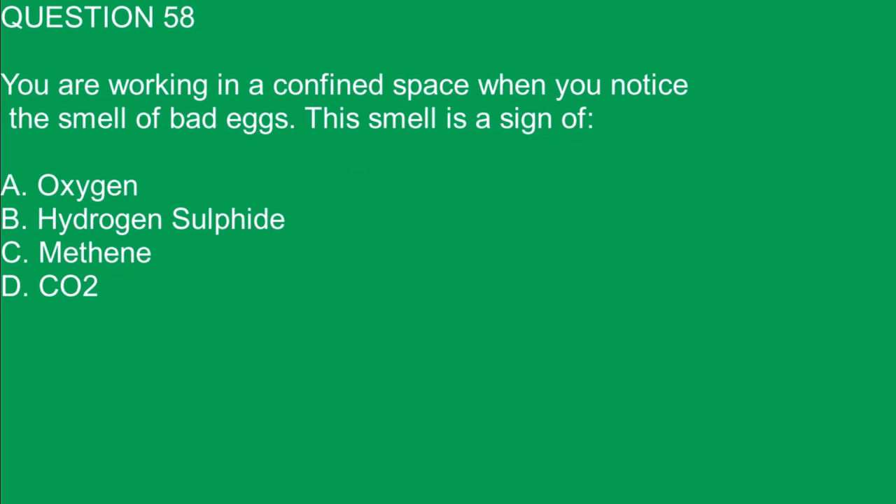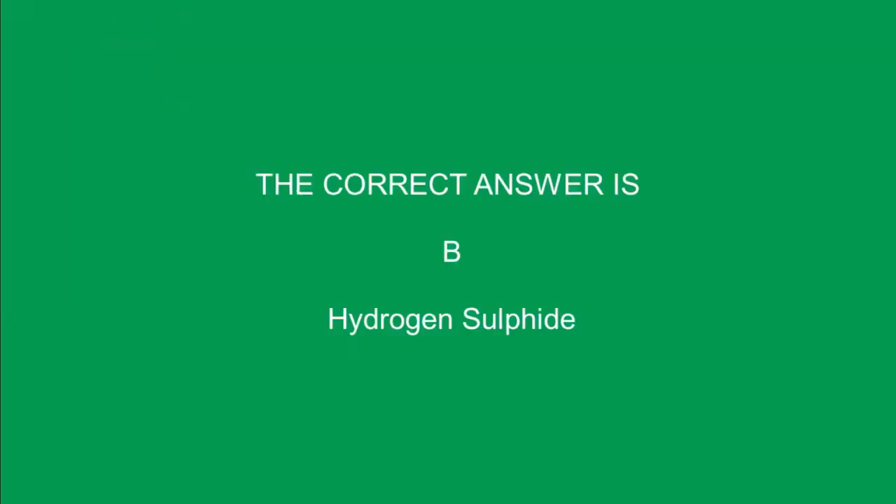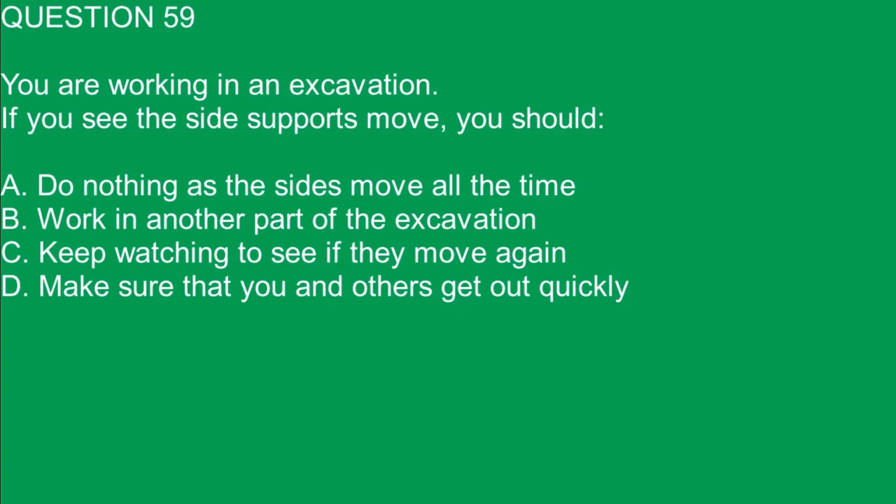Question 58. You are working in a confined space when you notice the smell of bad eggs. This smell is a sign of: A. Oxygen. B. Hydrogen sulfide. C. Methane. D. CO2. The correct answer is B. Hydrogen sulfide.